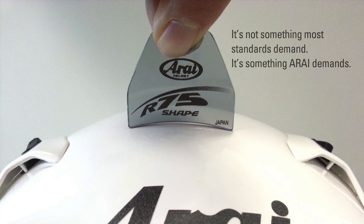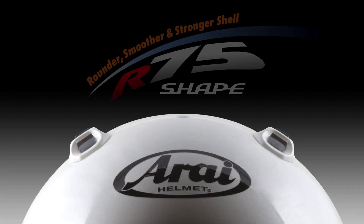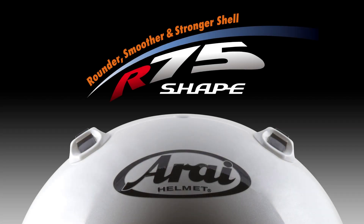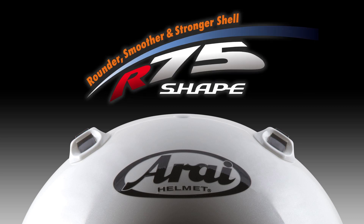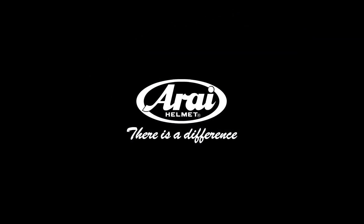It's not something most standards demand. It's something Rye demands. Rounder, smoother, and stronger shell. R75 shape. A Rye helmet. There is a difference.